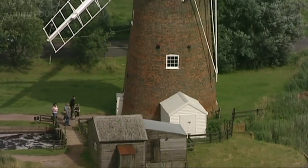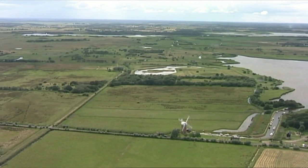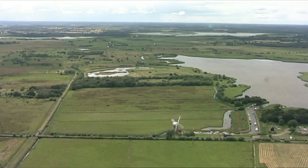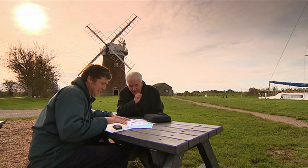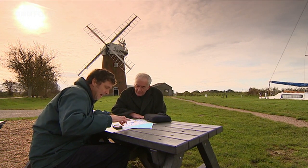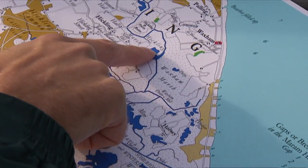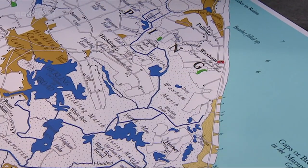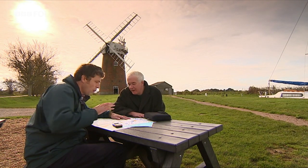Historian Tom Williamson has been using historic photos and maps to look for the lost broads. A transcript from Faden's map — surveyed 1794-95, published 1797 — shows lots of water and things called broads that don't appear on the modern Ordnance Survey map. In the great scheme of things, it's not that long ago — just a couple of centuries. Where do they go?